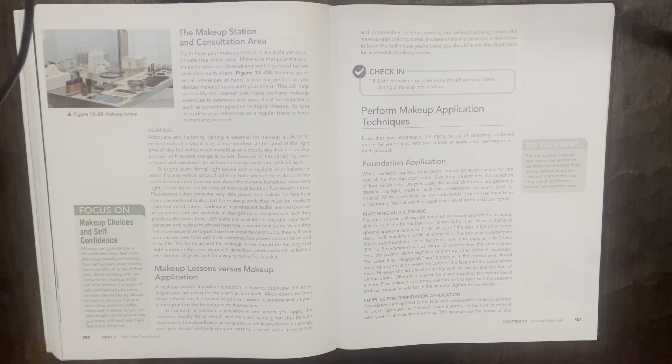The lights around the makeup mirror should be the brightest light source in the room. Makeup lessons versus makeup application: a makeup lesson includes instructions in how to duplicate the techniques you are using on the client as you work — allow adequate time for questions and practice. In contrast, a makeup application is one where you apply the makeup, usually for an event, without step-by-step instructions. If the client has a real desire to learn, invite them back for a scheduled makeup lesson. Check-in: list five makeup questions you should ask during the consultation.